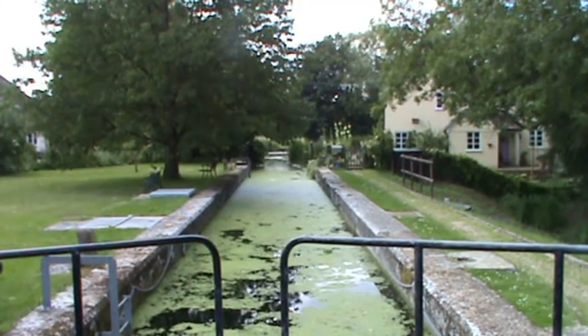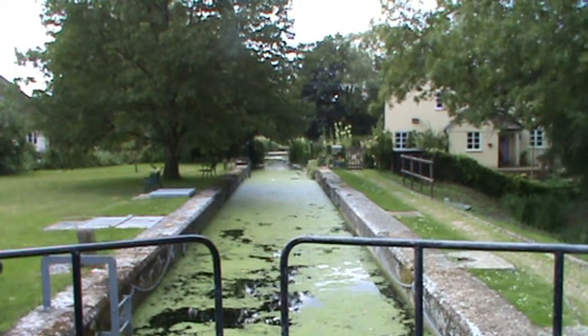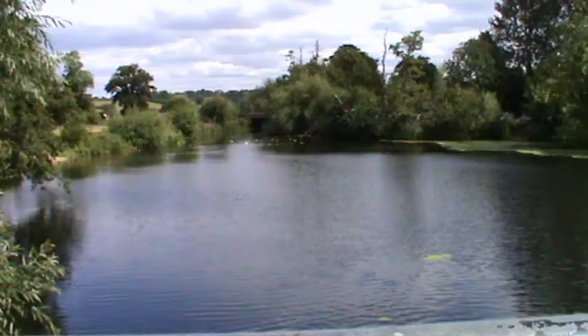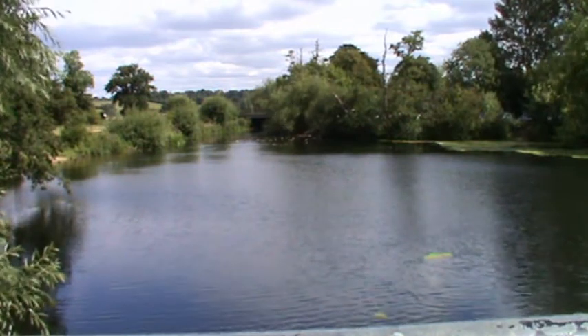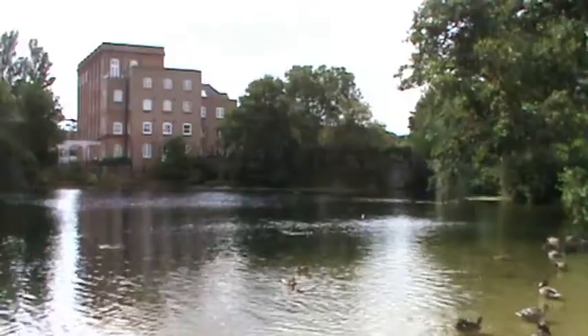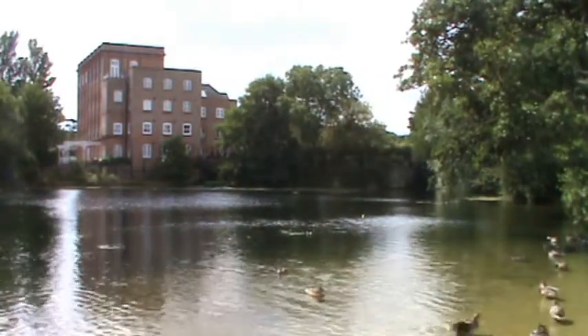It's not easy to get a close-up shot of the mill because a lot of it is private property. We're outside the lock keeper's cottage here, and there's a bridge across. We turn around and look the other way — we're going to see if we can get a better shot of the mill. We're starting our walk at the mill and have just had a look at the lock keeper's cottage.